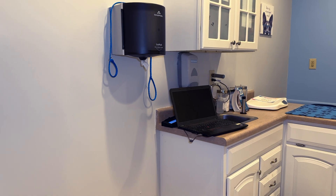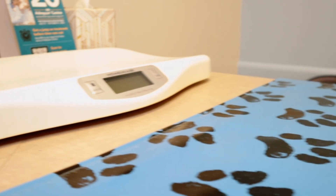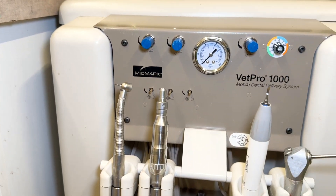We have several exam rooms that are regularly sanitized throughout the day. Blooming Paws Clinic is equipped with state-of-the-art technology, including laser surgery, digital radiology, an in-house diagnostic laboratory, and ultrasonic dentistry.